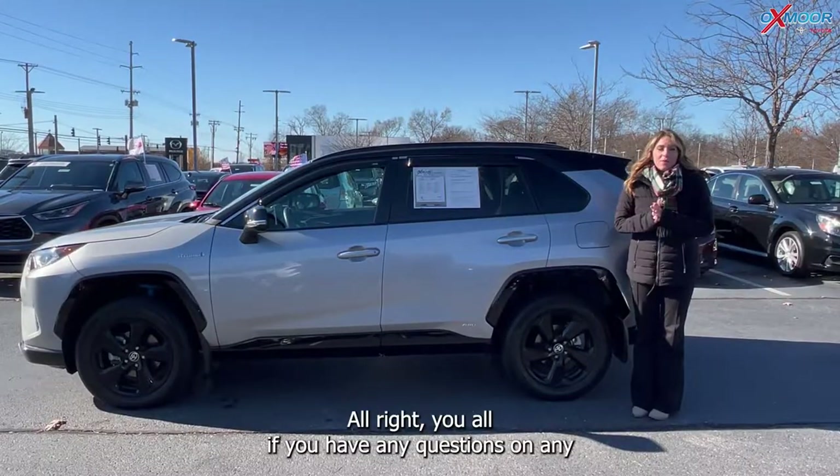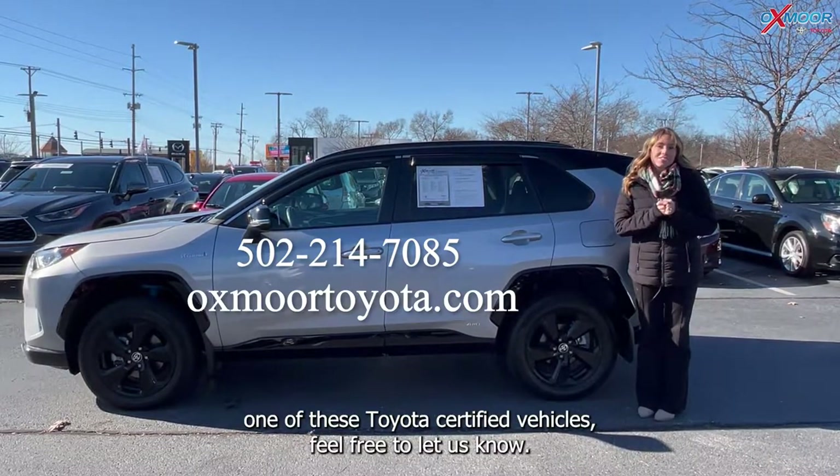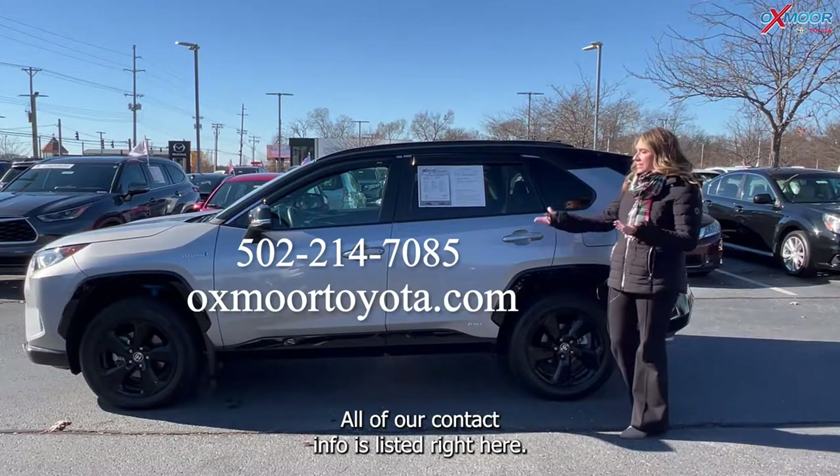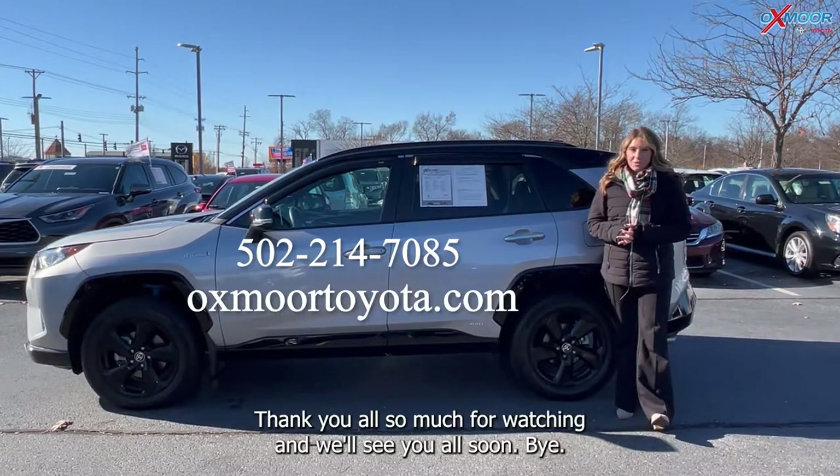If you have any questions on any one of these Toyota certified vehicles, feel free to let us know. All of our contact info is listed right here. Thanks so much for watching and we'll see you all soon, bye!